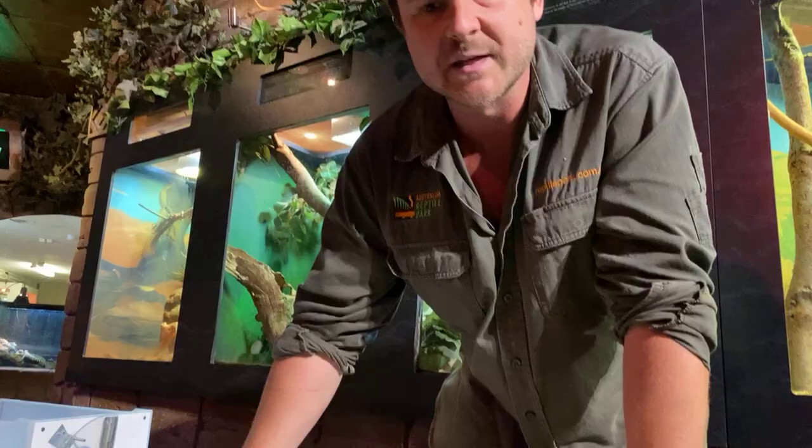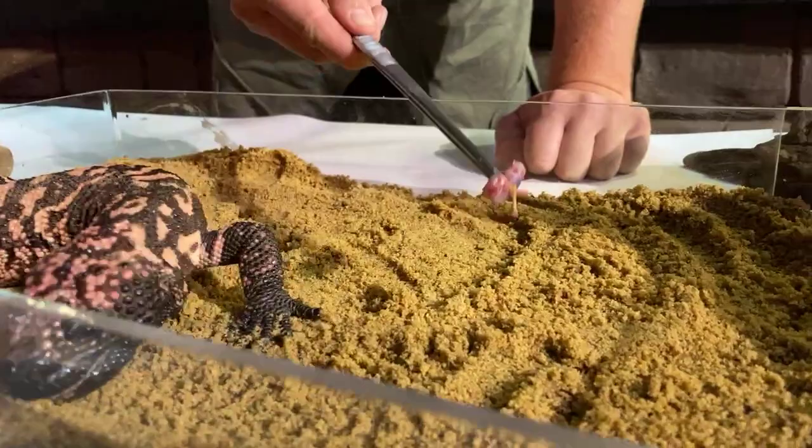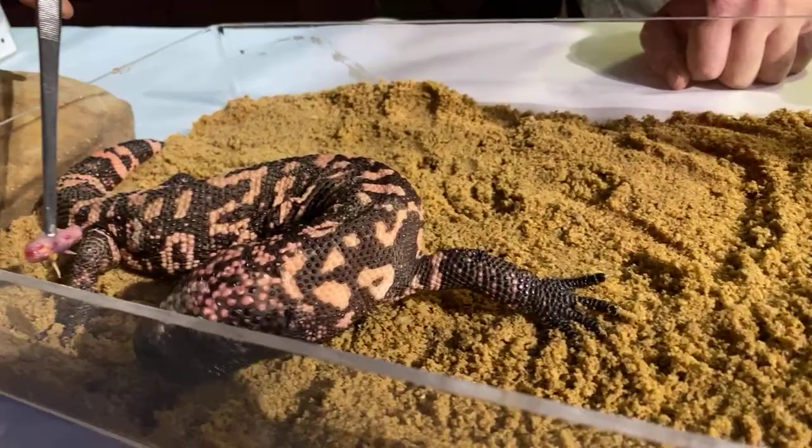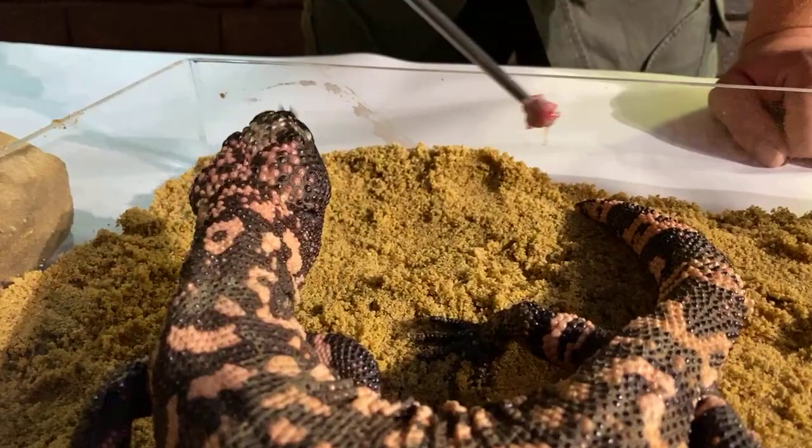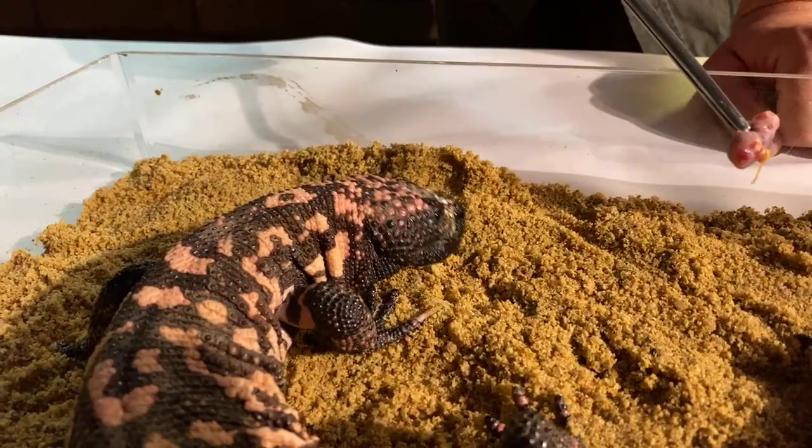In the wild they'll eat anything they come across — small birds, small mammals — and they'll raid nests as well, picking up eggs from ground-dwelling bird species. They don't have to eat that often; they spend a large majority of the year without feeding at all, particularly in the cooler months. They start to come out again around March as daytime temperatures increase, and then around April and May male activity increases quite a bit as they move around looking for a female Gila monster to mate with.